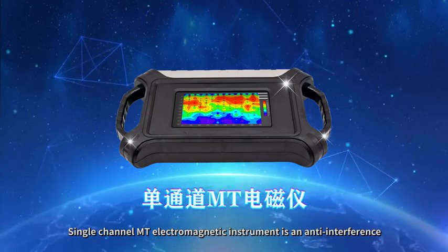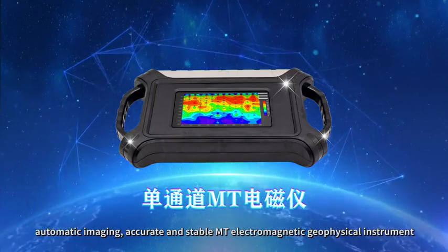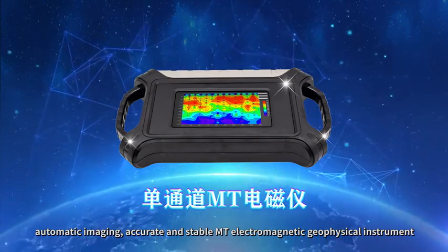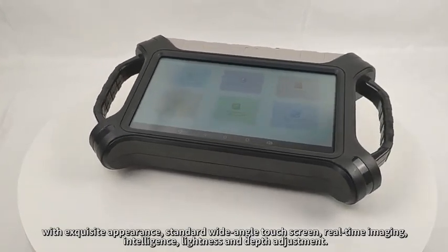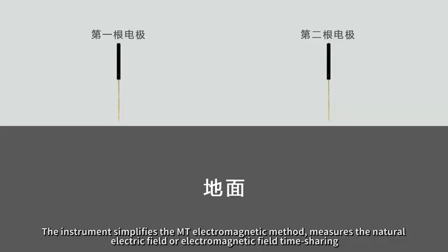The single-channel MD electromagnetic instrument is an anti-interference, automatic imaging, accurate and stable MD electromagnetic geophysical instrument, with exquisite appearance, standard wide-angle touchscreen, real-time imaging, intelligence, lightness and depth adjustment. The instrument simplifies the MD electromagnetic method.